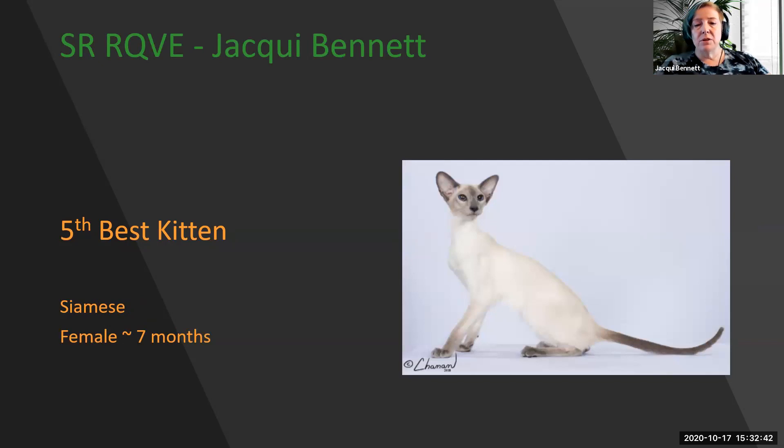My 5th best kitten is this absolutely spectacular Siamese. Look at that long, long tail and those beautiful matching point colors. The body is absolutely clear. The head, a perfect wedge, straight profile, strong chin, with the ears continuing the flare, and those sapphire blue eyes. My 5th best kitten.